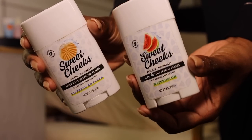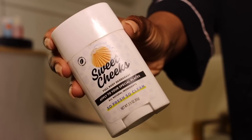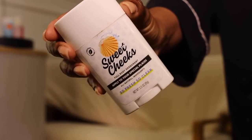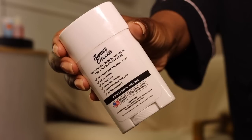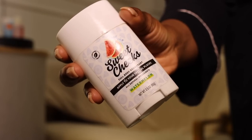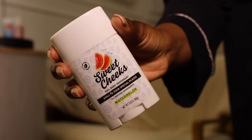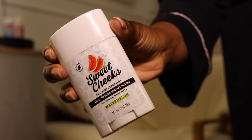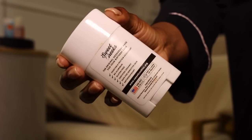Another full body deodorant I love is Sweet Cheeks Full Body Deodorant. I got the So Fresh So Clean and the Watermelon scents. I use So Fresh So Clean on an everyday basis when it's going to be hot — put it right between your cheeks, no odor, nothing. And I like to use the Watermelon on those days too, it's so good. Definitely recommend checking Sweet Cheeks out. Whenever they restock I'm on their website. Just read the reviews and you'll see why I love it.